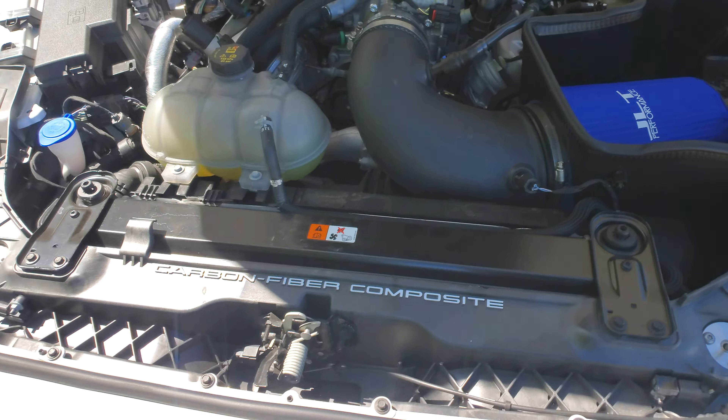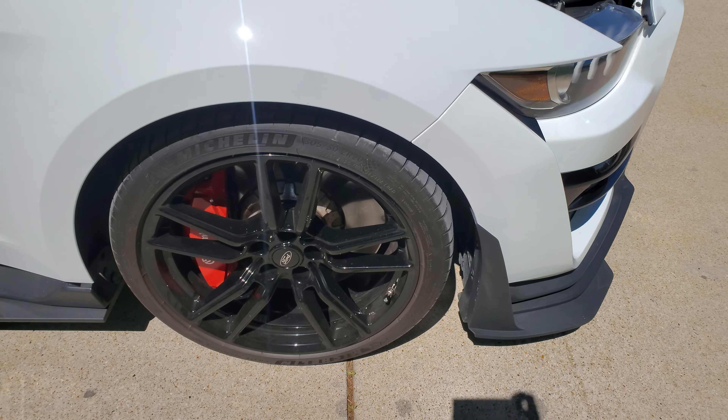Right-hand side of the Mustang — no door dings. Front right wheel is free of any curb rash and does have the Michelin tires.